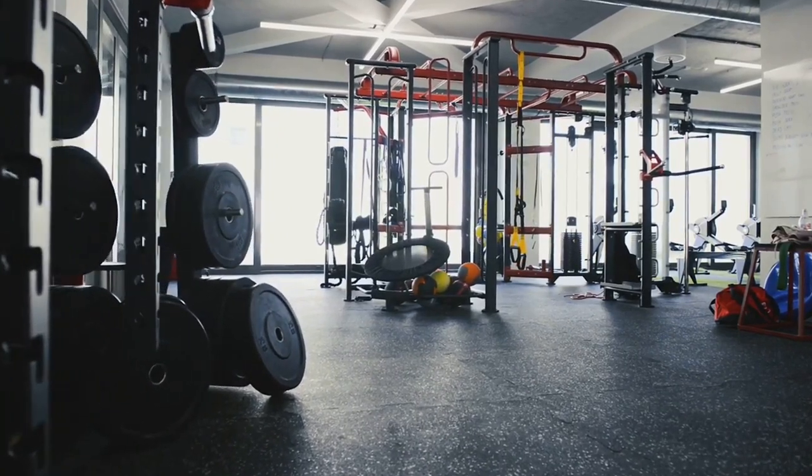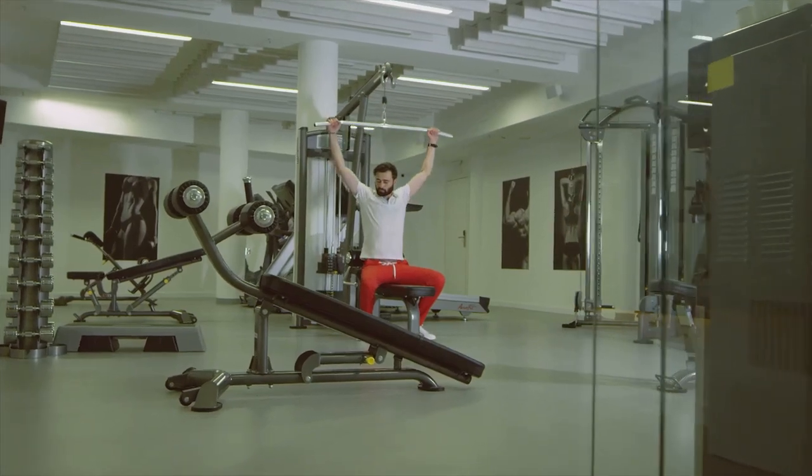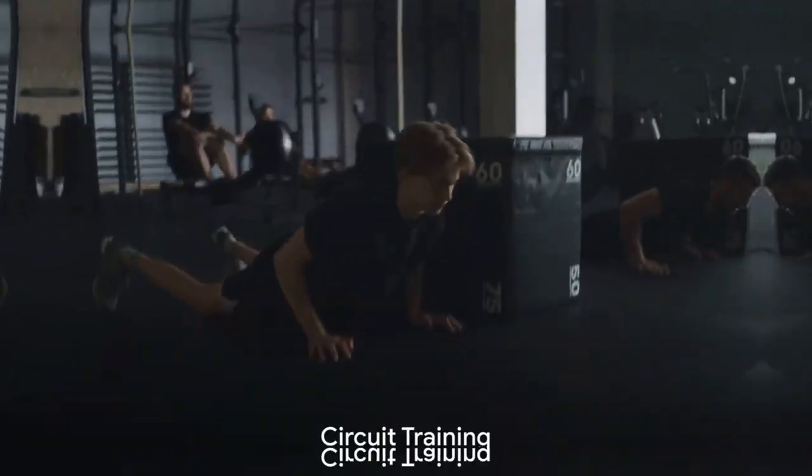Weight training is a fantastic way to strengthen your heart. While it's often associated with bulking up, it's also a powerful tool for improving heart health.